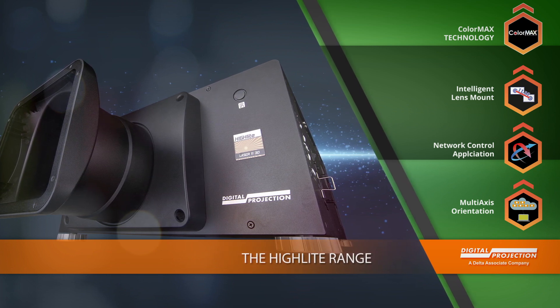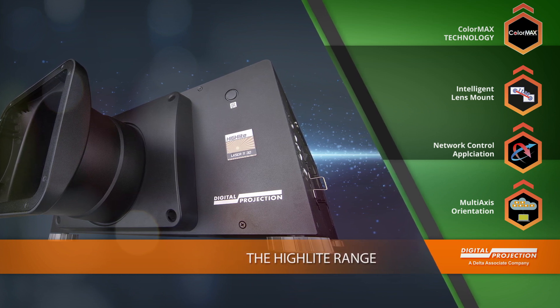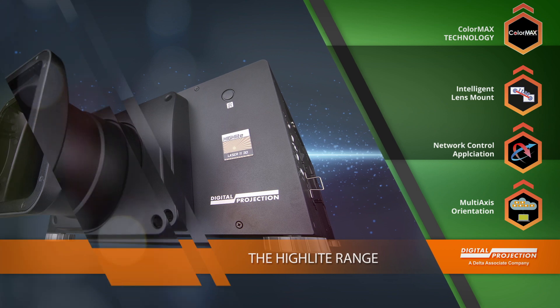As 3-chip DLP projectors, the Highlight Series offers a wider color gamut than our single-chip models, providing the perfect solution for spaces needing that next level in imaging performance.